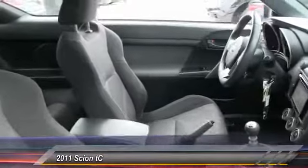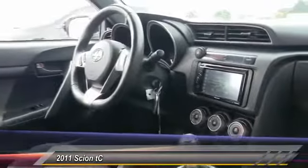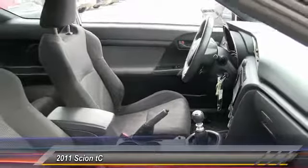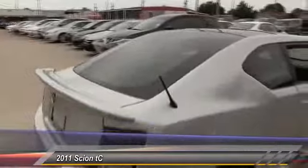Here are some of this vehicle's great options: traction control, anti-lock braking system, stability control, keyless entry, steering wheel audio controls, leather-wrapped steering wheel, power steering, adjustable steering wheel, driver airbag, and cruise control.